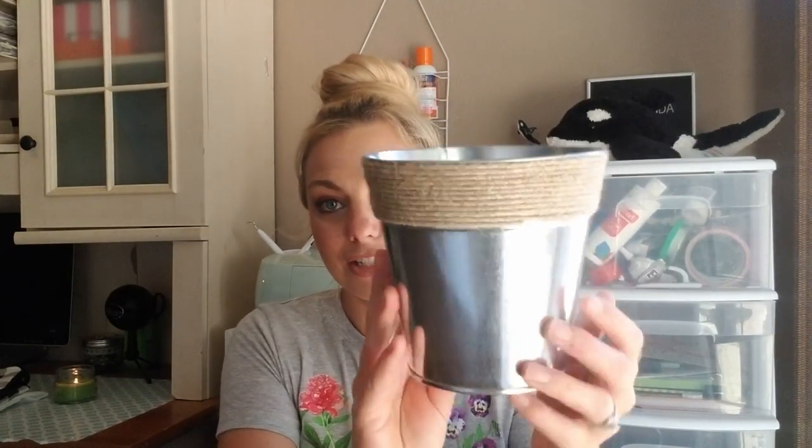The next item is this little bucket that already has twine around it, so you don't even need to do anything to it. It's perfect if you have farmhouse decor. I also got another clip of these pumpkins — I hauled the white ones in my last Dollar Tree haul, but this time I got the orange ones.